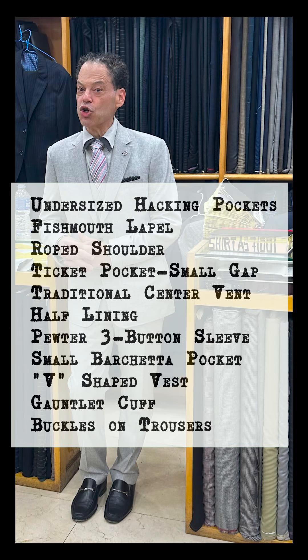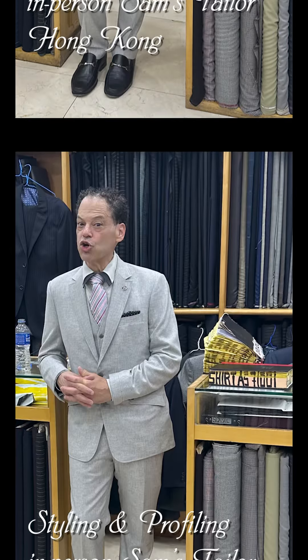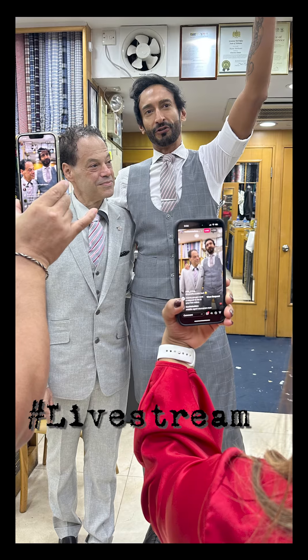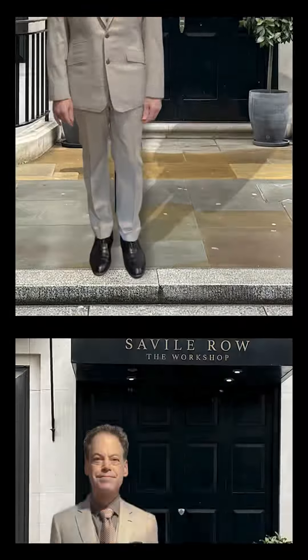Of the innumerable suits I have collaborated with Rishan on, this is my most valued. It is stylish, versatile, and notably luxurious — shown here in both a visit to Hong Kong and styling on Savile Row.